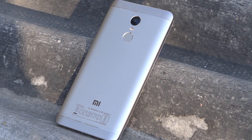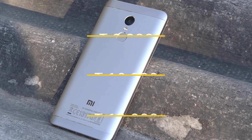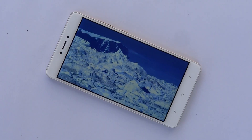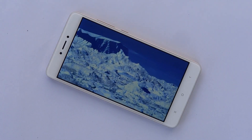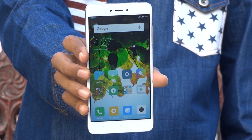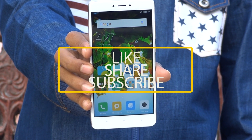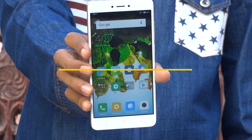The Redmi Note 4 comes in three variants according to the price ratio as shown on screen. We believe the Redmi Note 4 is easily one of the best smartphones in its price segment. That was our review of the Xiaomi Redmi Note 4 — hit the thumbs up button below and subscribe to us for more. I'll catch you in the next one.